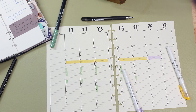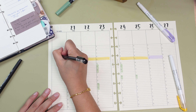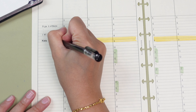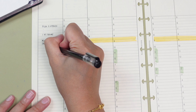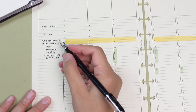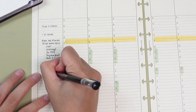Now it's time to jot down everything on my weekly vertical insert. And since I'm using an undated insert, I always start by writing the dates at the top using a brush pen. I love doing this because it adds a personal touch and lets me get creative with how my planner looks. After that, I focus on the goals and targets I want to accomplish for the week in the left-hand column, which I prefer to use for goals and targets rather than tasks.